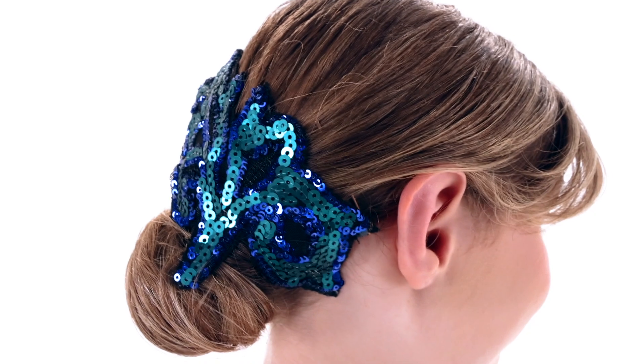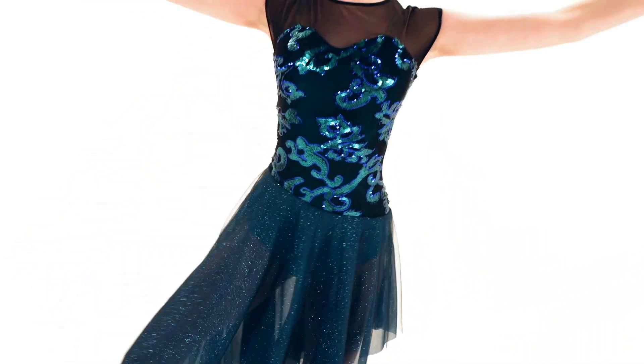This costume includes a headpiece with bobby pins, and as always, it ships on a hanger in a garment bag.